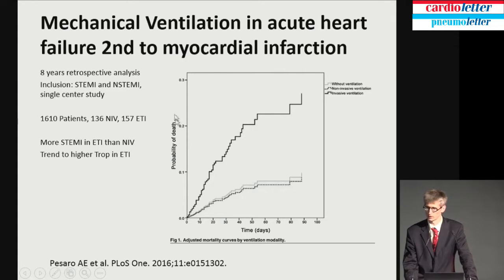Here we have a mortality graph — probability of death — with non-invasive ventilation shown. This is the largest study I found about intubation versus non-invasive ventilation — an eight-year retrospective analysis of patients with myocardial infarction in a single center. They had 1,610 patients; one-tenth got NIV and one-tenth got endotracheal intubation. There was almost a 25% rate of death in those invasively ventilated, whereas patients who got non-invasive ventilation were much lower — less than 10%.